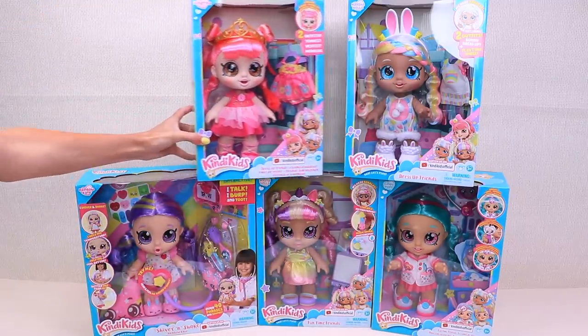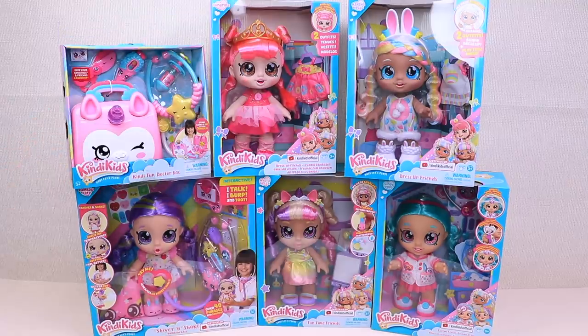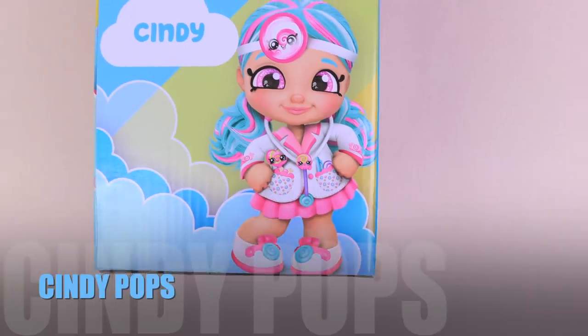Let's play! We can bobble and play! Can you bobble your belly? We can bobble and belly! You can bobble, bobble, bobble! Just like Greek jelly! Yes! Let's play! Cindy Pops!